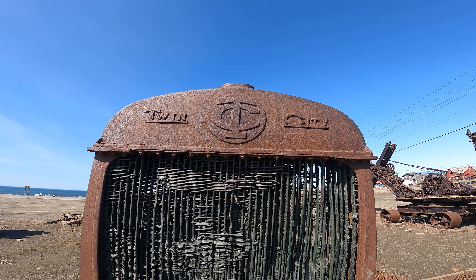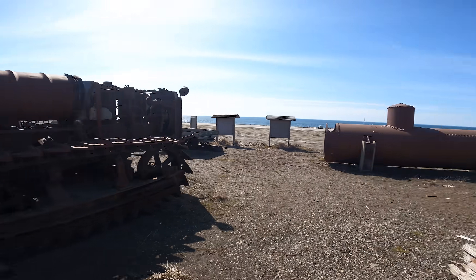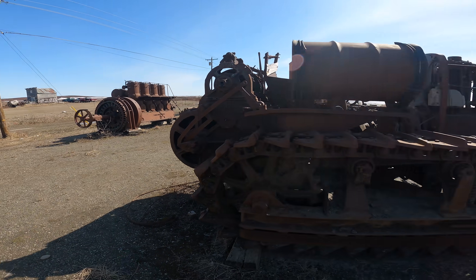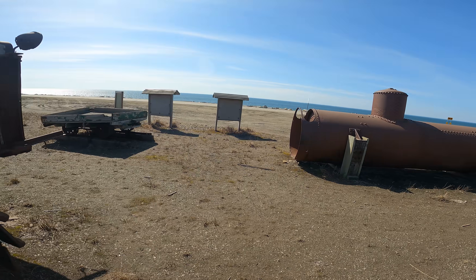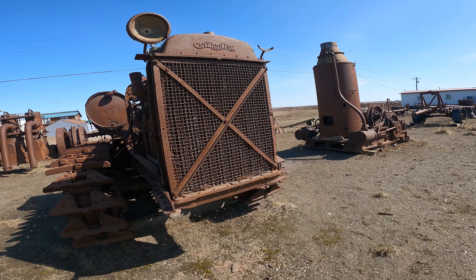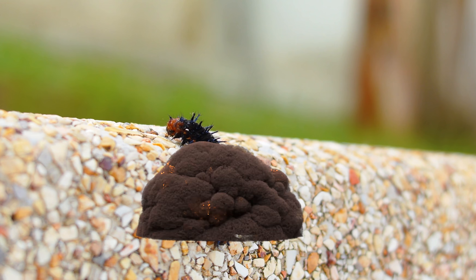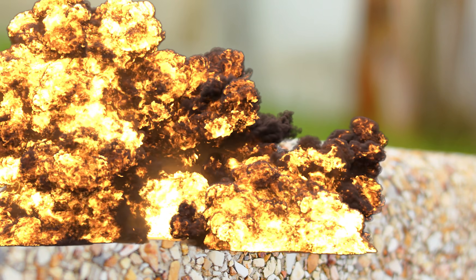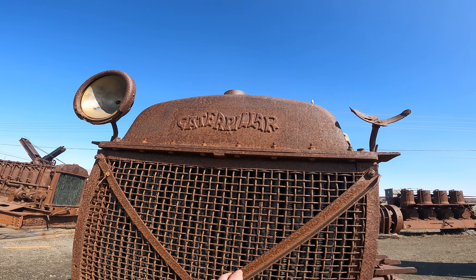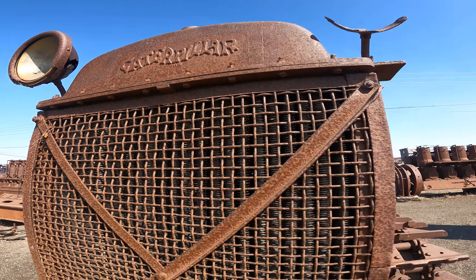It was made in the Twin Cities — some people even know the company name that would have made it. A buddy I work with was like, 'Oh, it would have been so-and-so.' Like Caterpillar — look at that old Caterpillar. It's even written on there. Yeah, that's pretty cool.